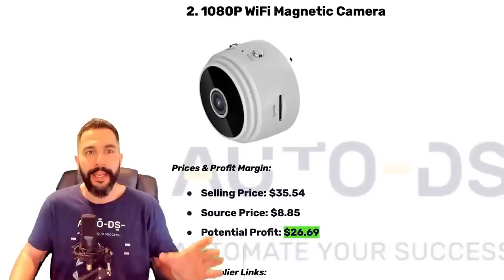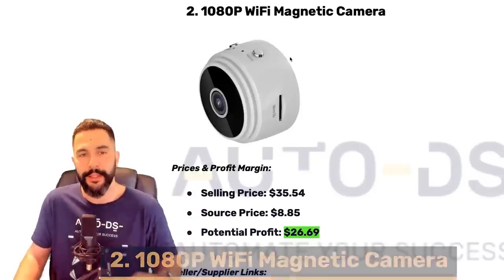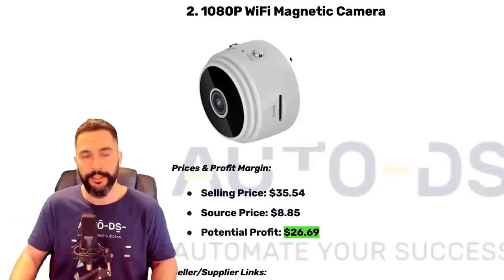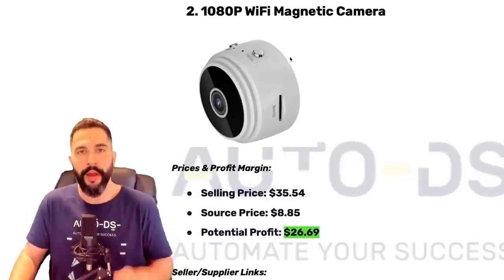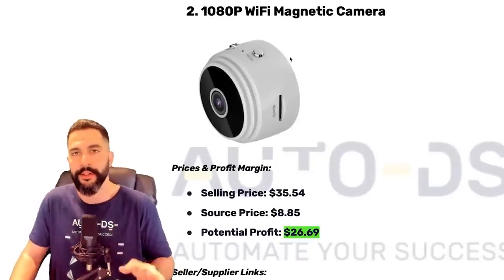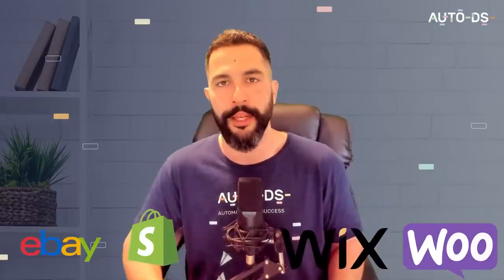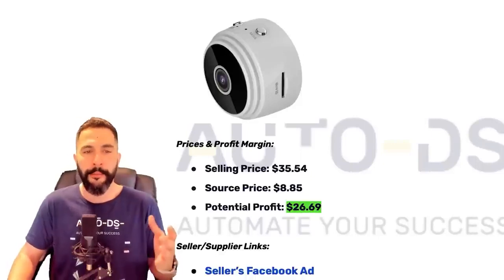Product number two: 1080p Wi-Fi magnetic cameras — a spy cam with a magnet so you can stick it to more places. Looking at the stats: this camera is being sold for $35, being sourced at less than $9, leaving this seller with a profit potential of about $26–$27 per transaction. Keep in mind we have selling channel fees — on platforms like eBay, Shopify, Wix, or WooCommerce, expect around 15% in fees. Even after that, you'll still make a great amount of profit.